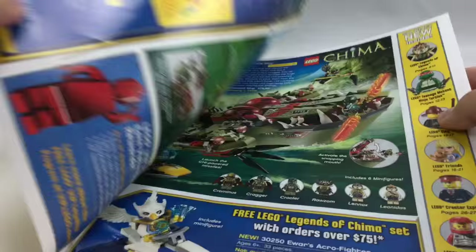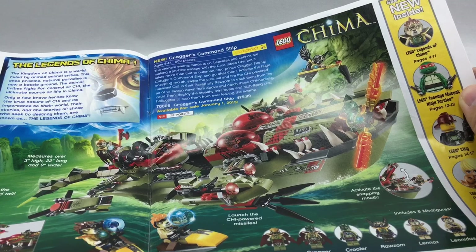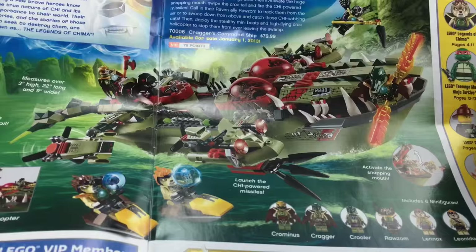You can see the big set they have on the front cover — here is Kragger's Command Ship. You guys know the first wave of LEGO Chima I did not like. I made a rant video about it and everything, which is embarrassing to look back on. I guess I've softened up a little bit to the first wave.